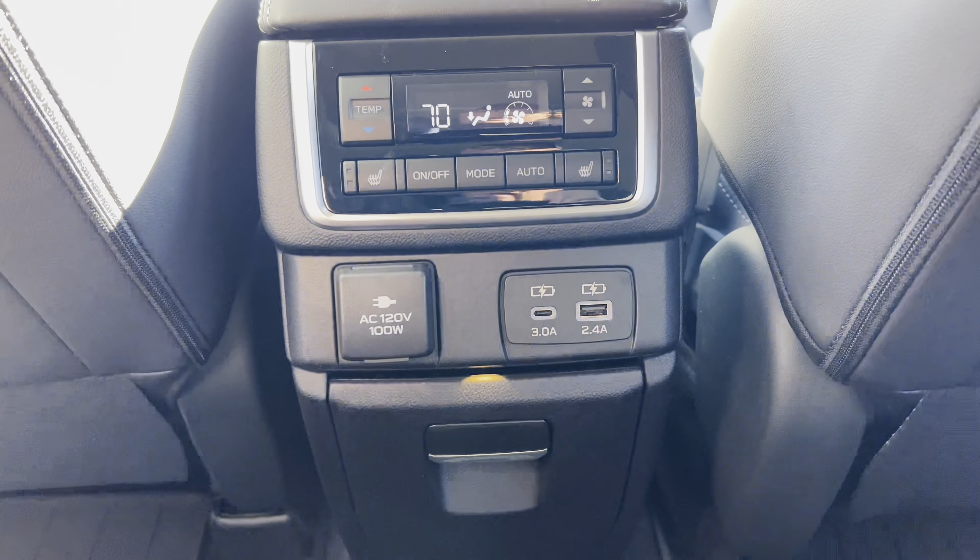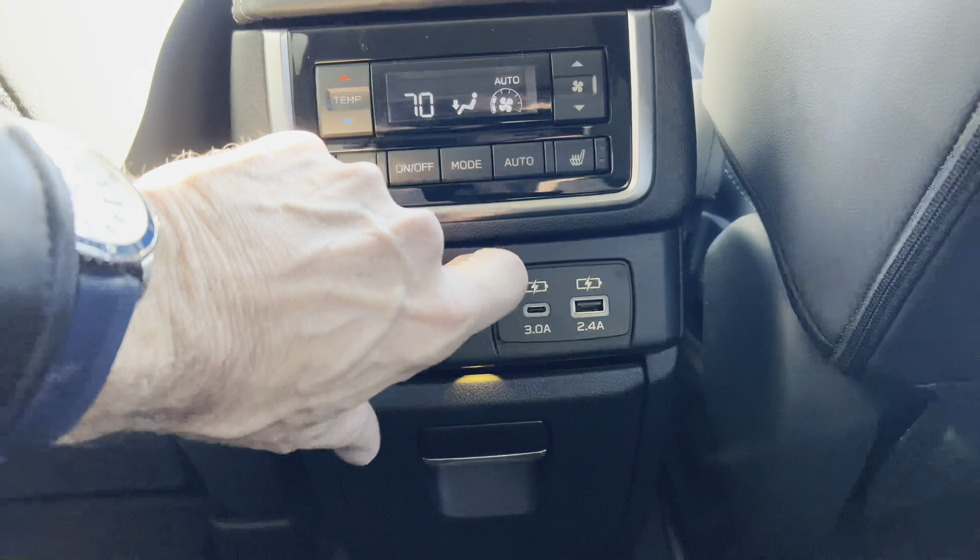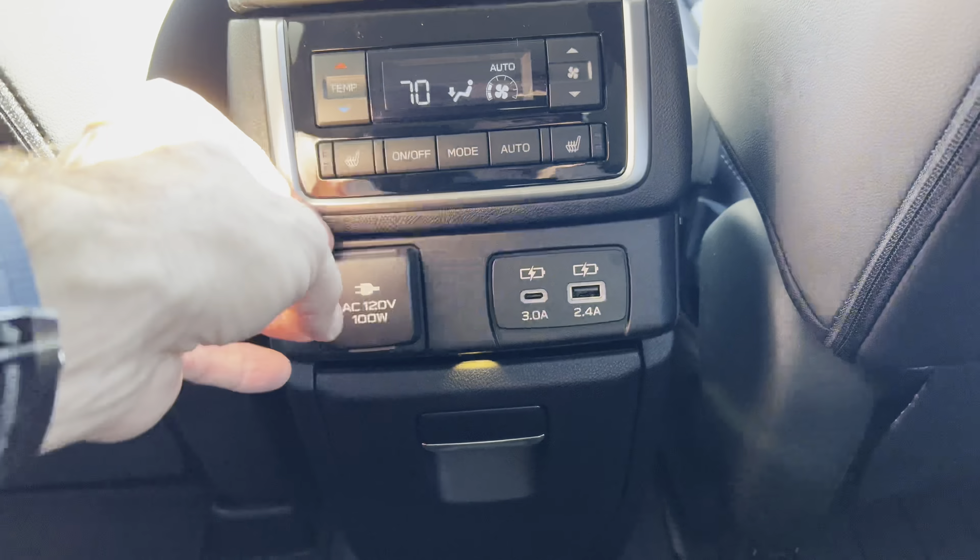The center console for rear seat passengers is a real command center: we have climate control for the back seat passengers, two-stage heated seats for both captain's chairs in the back — which is nice — a home power source, USB-C, USB-A, and two cup holders that drop out of the bottom. There are seat pockets behind each front seat. The armrests are a nice width and not ratcheting, which is great. We also have all-season mats back here. Overall from the mid row it is a nice place to be.